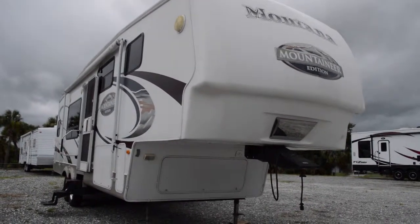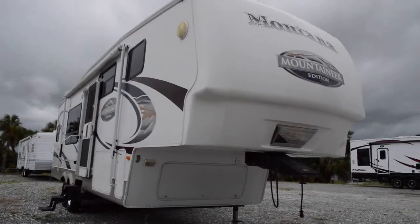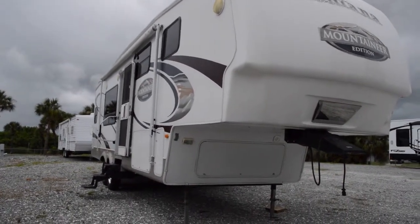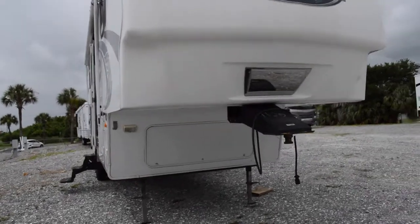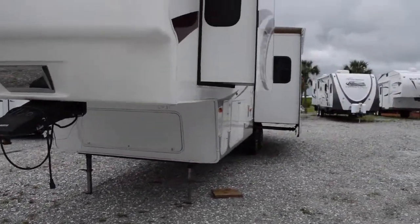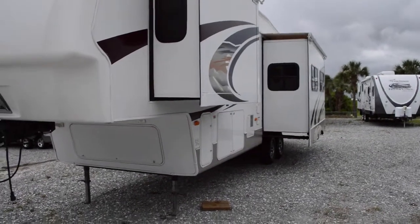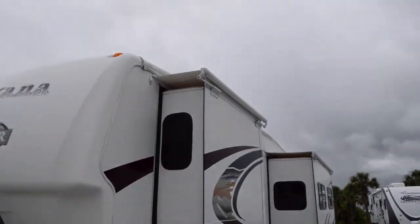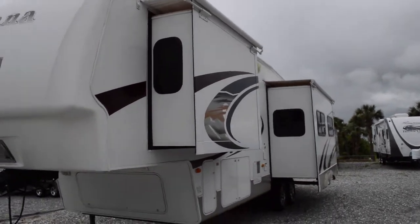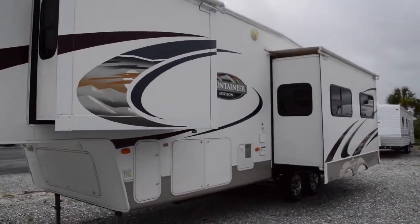This is a used unit we have on our lot. Here on the left we have a manual awning, a three-step up to the inside. We have plenty of storage underneath, a little mirror to help you with backup. Over here we have one nice deep slide and another smaller slide for the bedroom. We also have slide toppers, which help with the rain and keep the longevity of your slides as well, preventing water damage.